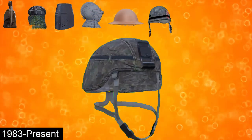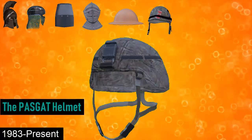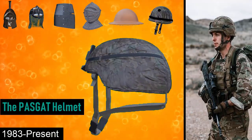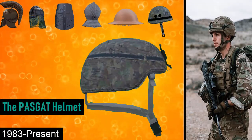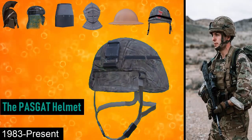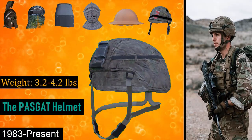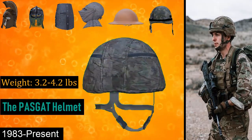From 1983 onwards is the PASGT helmet. The PASGT helmet is a combat helmet first employed by the US military in 1983 and eventually adopted by many other military and law enforcement agencies internationally. The shell is made from 19 layers of Kevlar, a ballistic aramid fabric treated with a phenolic resin system. It weighs from 3.1 pounds to 4.2 pounds, and was the first mass-produced helmet designed to accommodate various accessories such as night vision goggles.